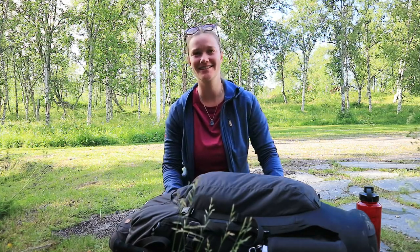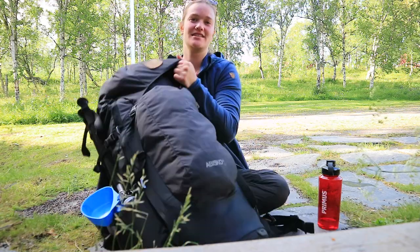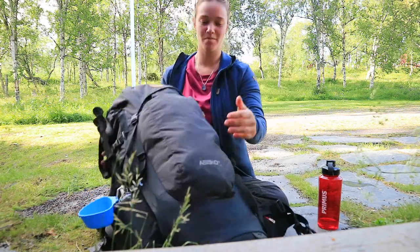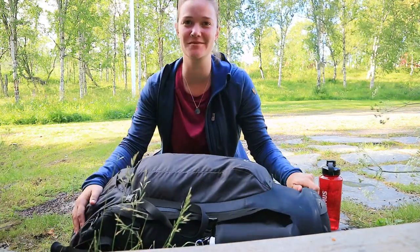It's kind of a race, although it's not a competition of who finishes first. About 2,000 people participate every year and walk 110 kilometres through Swedish Lapland. So I thought I'd show you what is actually in my backpack, which is a 65-litre Fjällräven Abisko women's model. It's quite big, but for five days in the wilderness you do really need this.